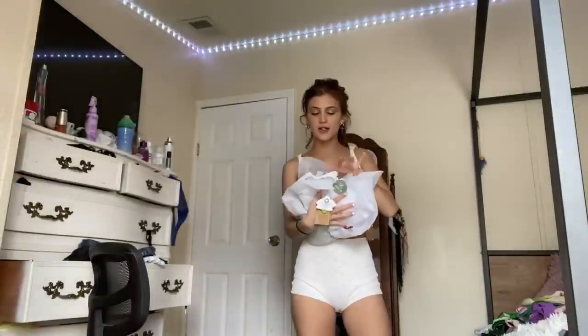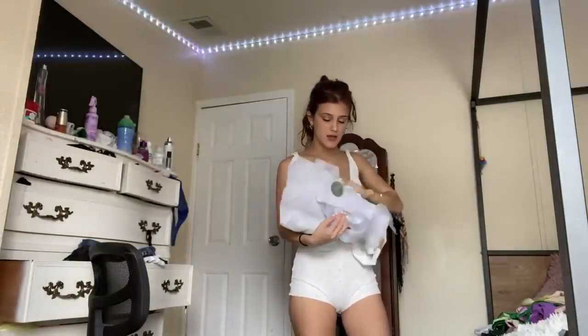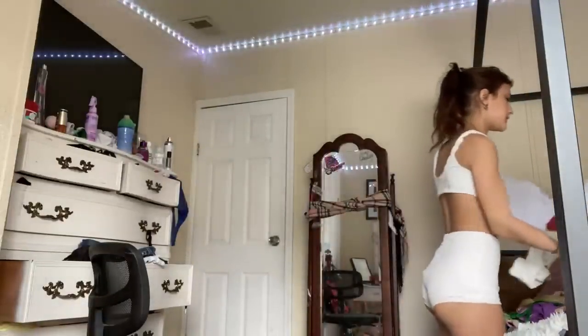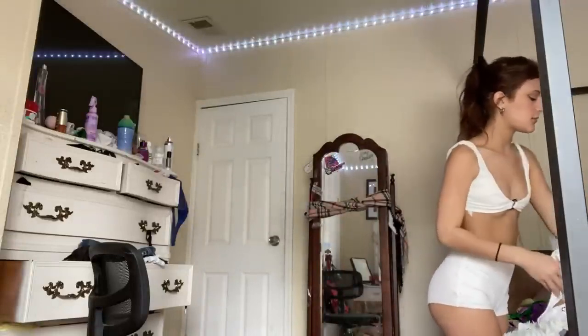I also just wanted to point out that I absolutely love the packaging — it comes all wrapped up so nicely. This company is amazing.